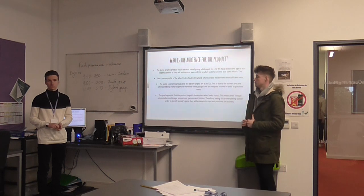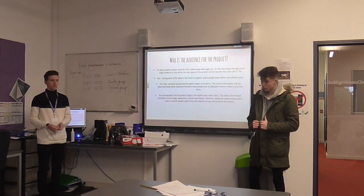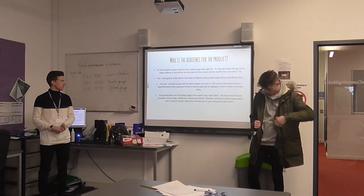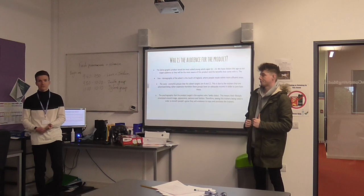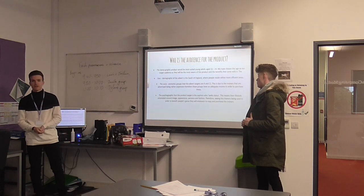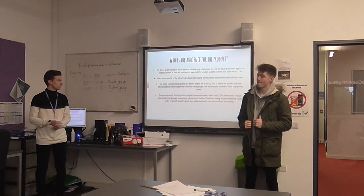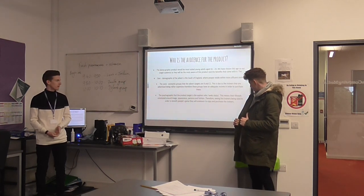The socio-economic groups for our advert are B and C1. We chose these groups because the product being advertised is a more high-end, expensive product, so they'll have the income to purchase. The psychographic for the product is the aspirers. This psychographic seeks status, meaning their lifestyle is based around their image, persona, fashion, and appearance. Seeing these trainers on their role models will inspire them to buy them.